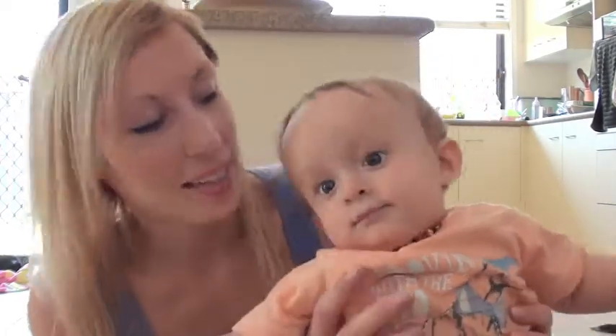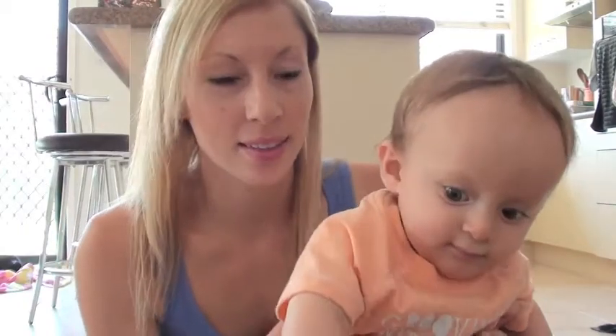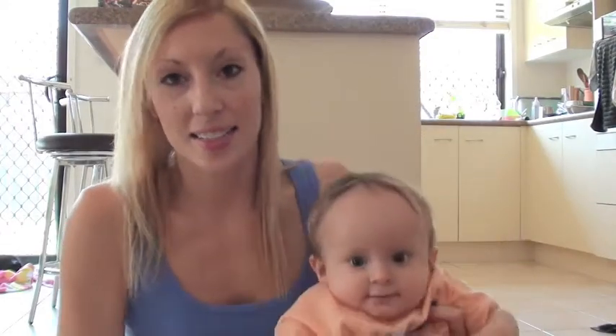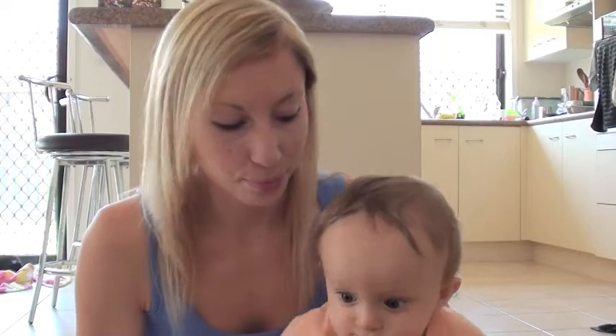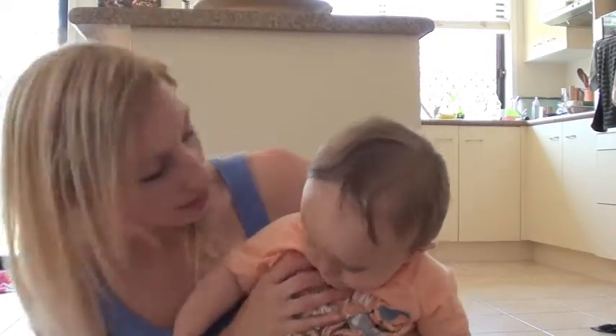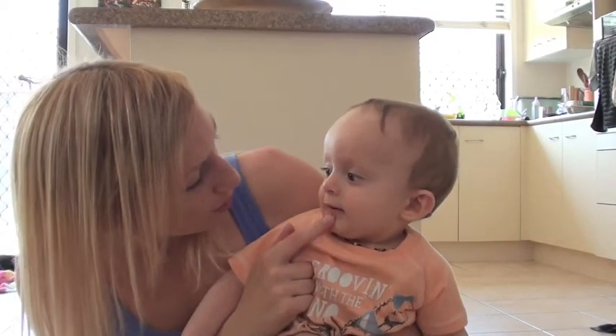He's just cut his top two teeth — he cut the top right one about a week ago and just last night he cut his second top tooth. So yeah, he's got two little chumpers now.